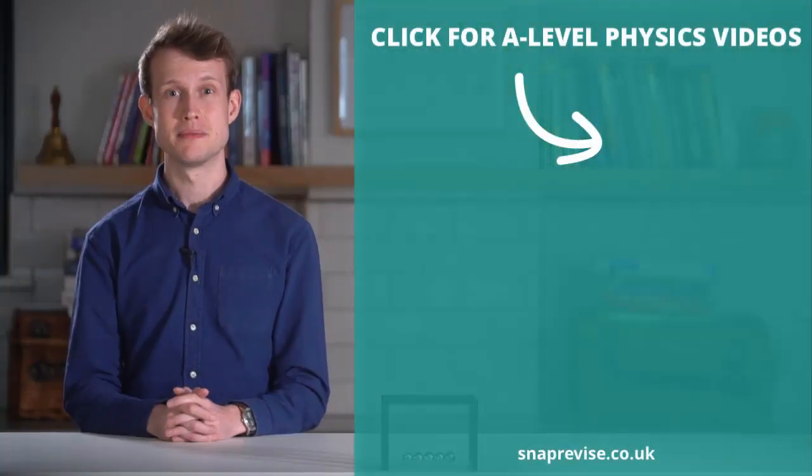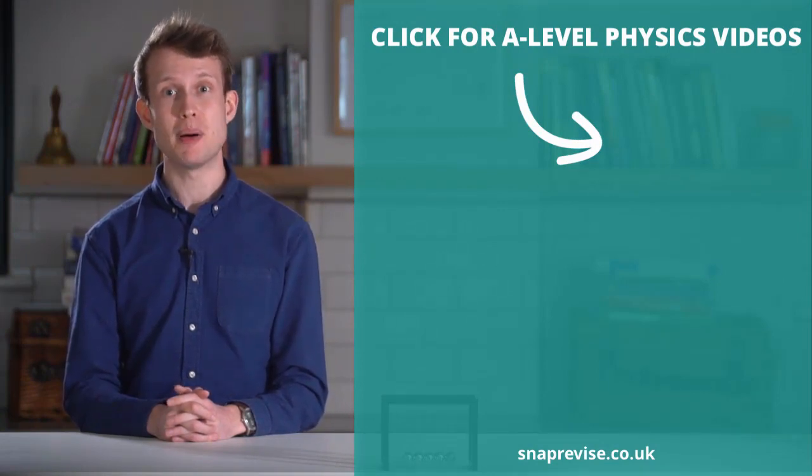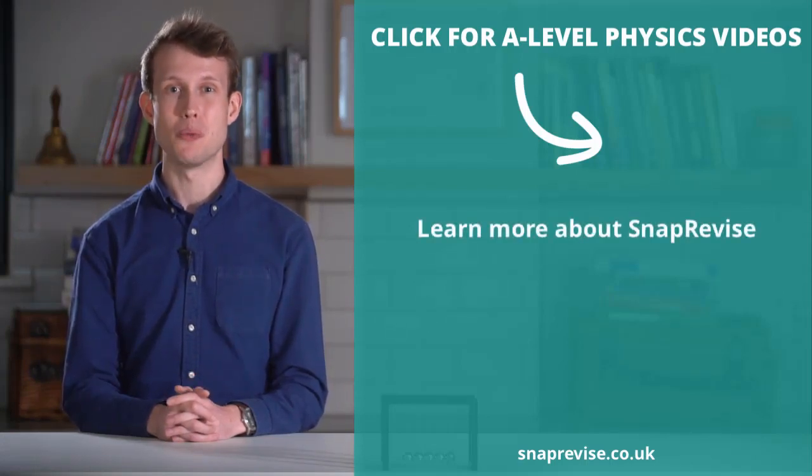Hey guys, I hope you enjoyed the video. If you were looking for an amazing A-level physics resource, join me today in my series of engaging bite-sized video tutorials. Just click the Snap Revise smiley face, and together let's make A-level physics a walk in the park.